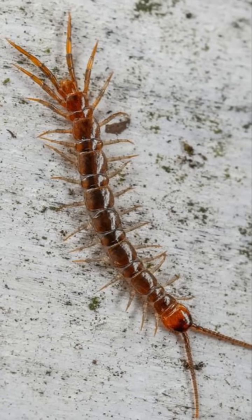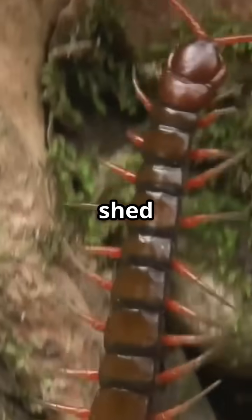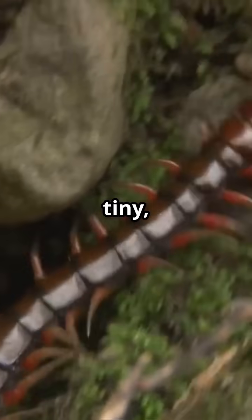There's more: some centipedes can live up to six years, which is pretty long for a creepy crawly. They shed their skin as they grow, kind of like tiny armored snakes.